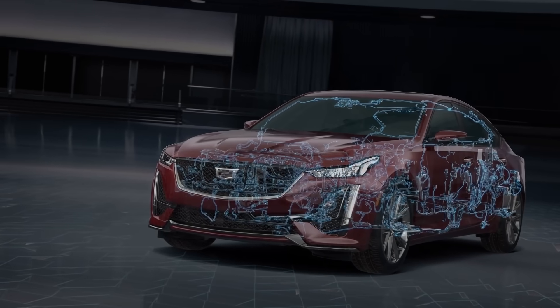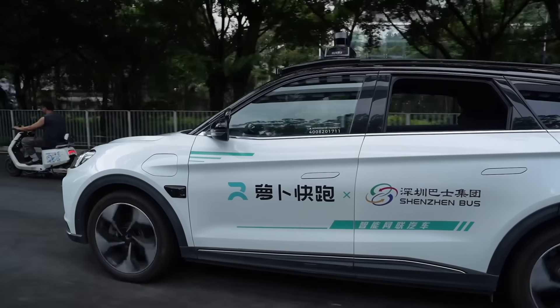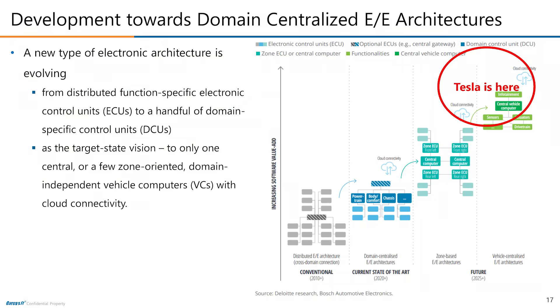Which automakers are the best at writing software? The Americans and the Chinese are. That's according to an index created by Gartner, a consulting firm. It calls it the Digital Automaker Index, and it studies the software capabilities of automakers in eight different areas, including leadership, talent, corporate culture, architecture, connected vehicle, autonomy, electrification, smart cockpits, and online sales. Not surprisingly, Tesla tops the list. It's followed by NIO and XPeng, then Rivian, Lucid, General Motors, Geely, and Ford. VW and Mercedes are in the top ten. But the Japanese and the Koreans are at the very bottom of the list.